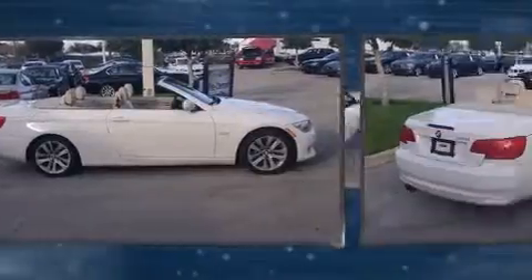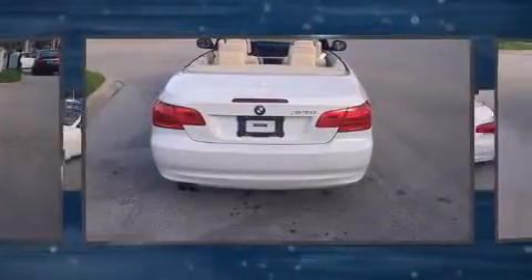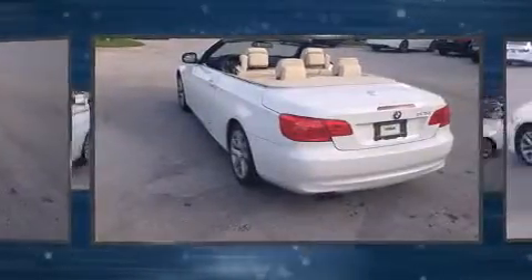The 2012 BMW 328i with fewer than 35,000 miles on the odometer. This model delivers an exhilarating ride without compromising ultimate luxury. BMW made sure to keep road handling and sportiness at the top of its priority list.